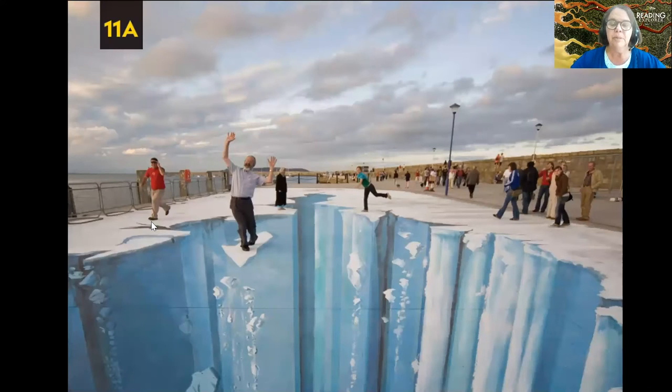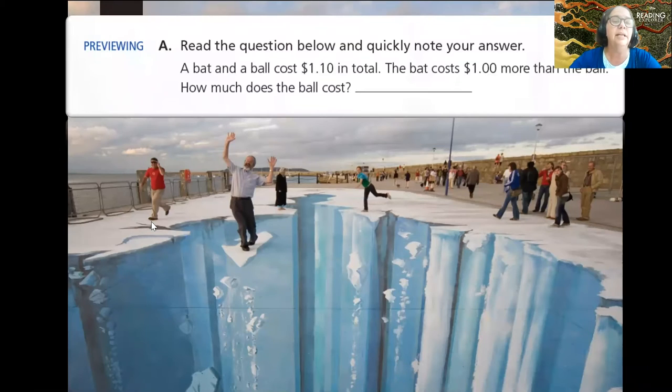Staying in the same unit, I want to do a riddle. Here it is: a bat and a ball cost $1.10 in total. The bat costs $1 more than the ball. How much does the ball cost?